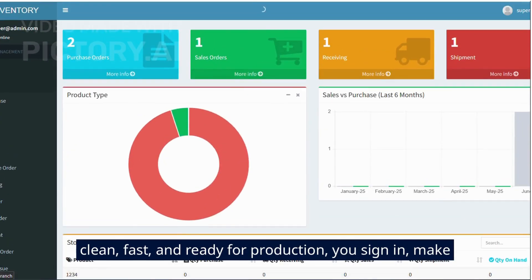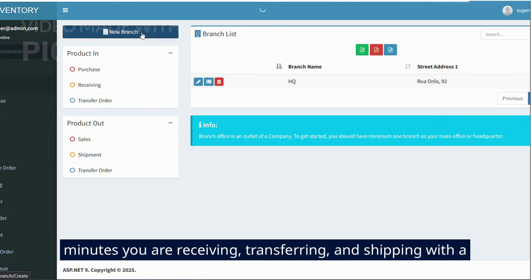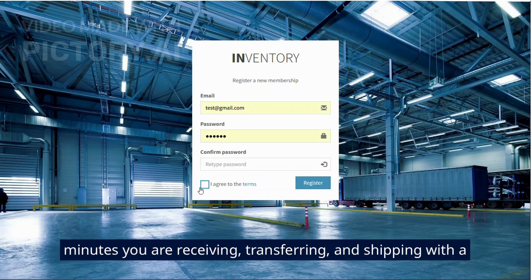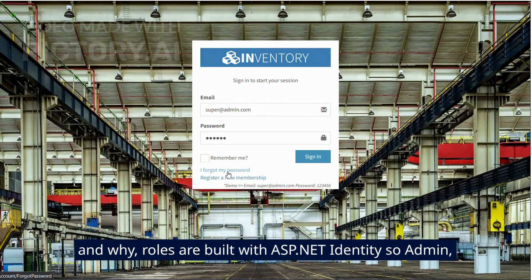You sign in, make branches, add warehouses, load your products, and in minutes you are receiving, transferring, and shipping with a full audit trail so you always know who moved what, when, and why.